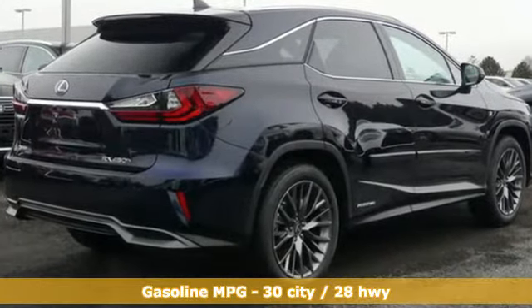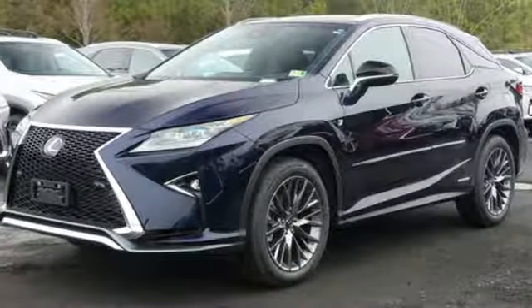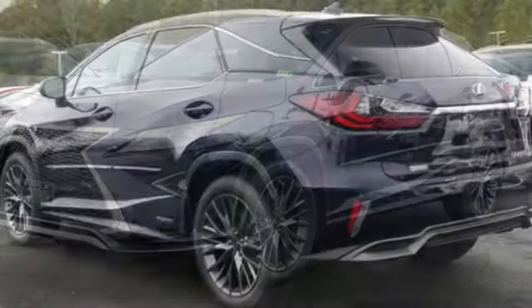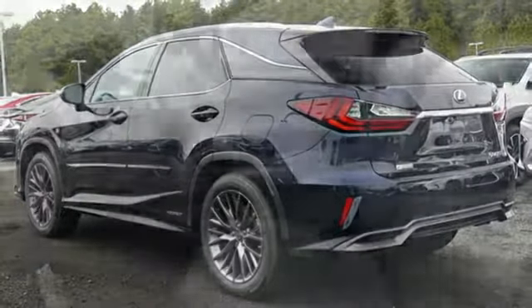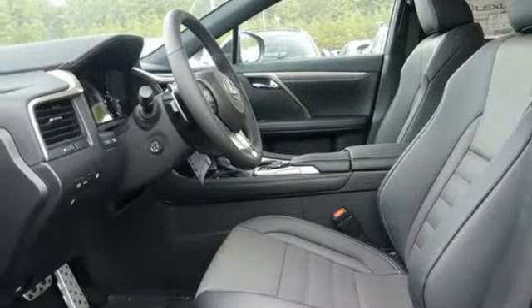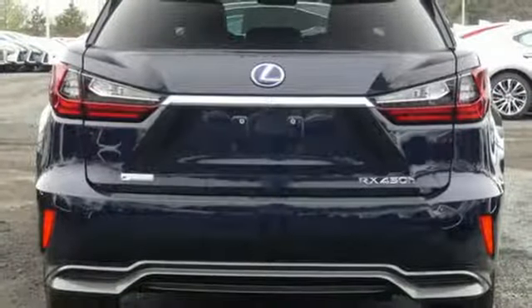V6 engine, gas pressurized shocks, integrated navigation system with voice activation, power heated mirrors, dual zone climate control, autonomous cruise control, streaming audio, doors and push button start proximity key.